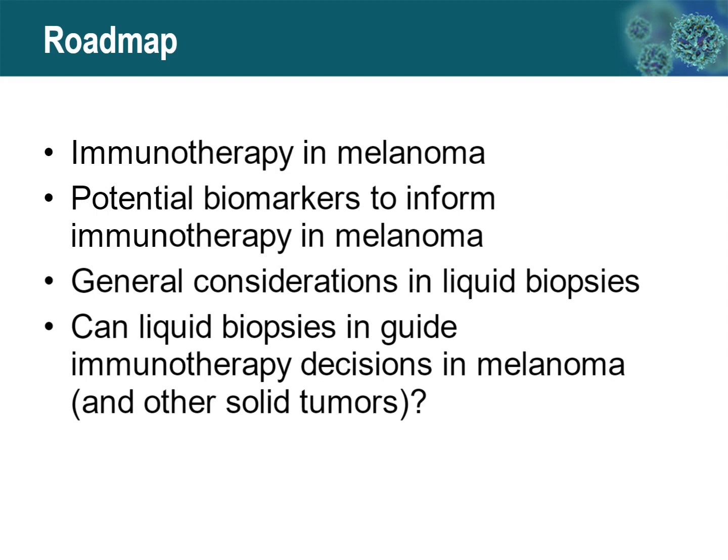A roadmap for this short talk: we will talk about immunotherapy in melanoma, potential biomarkers that can inform the use of immunotherapy in melanoma, some general considerations about liquid biopsies, and then a discussion about whether liquid biopsies can inform or guide immunotherapy decisions in melanoma.